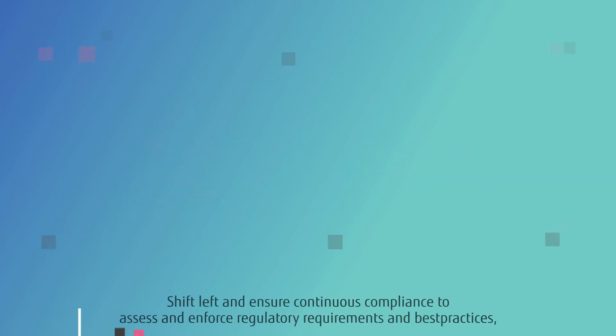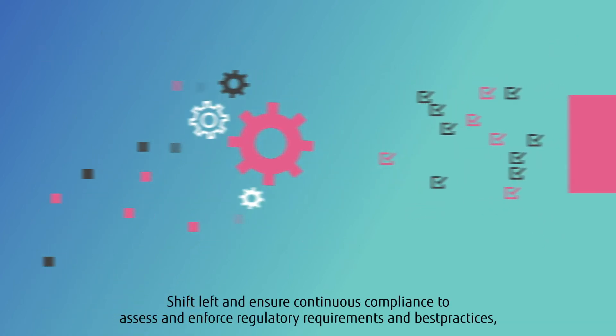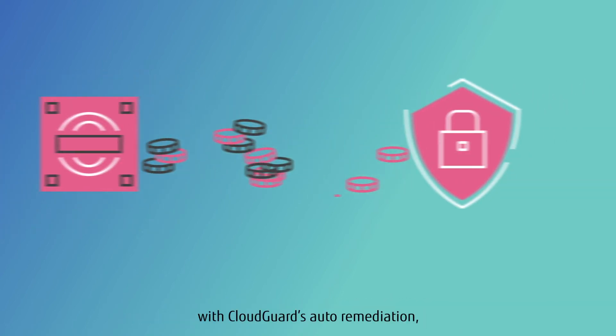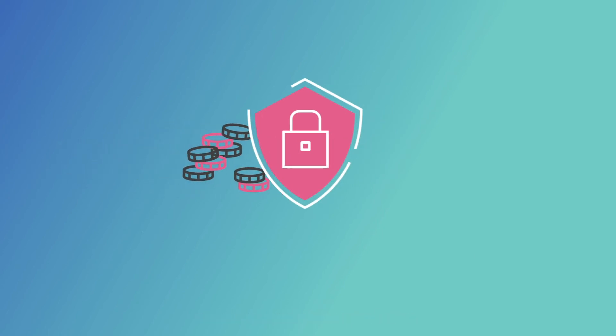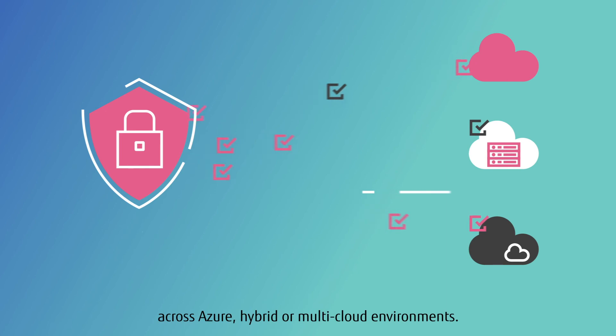Shift left and ensure continuous compliance to assess and enforce regulatory requirements and best practices. Resolve costly misconfigurations instantly with CloudGuard's auto-remediation. And apply security policies consistently across Azure, hybrid, or multi-cloud environments.